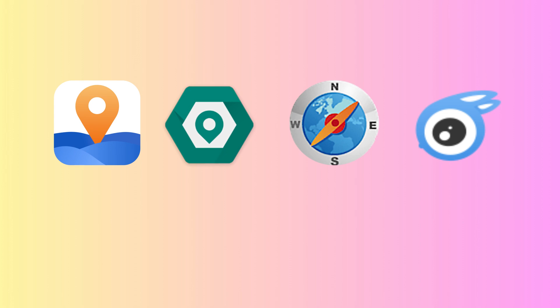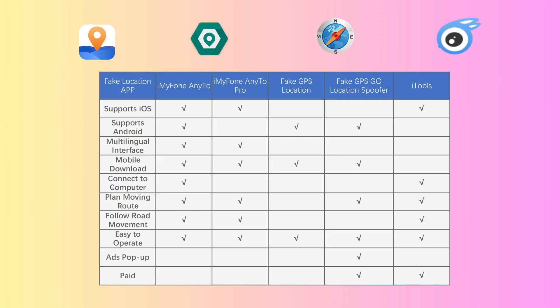And there you have it, folks — four fake GPS apps, each with its own quirks and perks. No matter if you're an Android or iOS user, there's something here for you. At the end of the video we've also included a summary of the pros and cons of each app to help you make the best choice. If you found this video helpful, smash the like button and subscribe for more awesome tips and tricks.